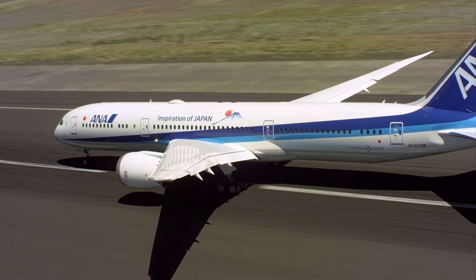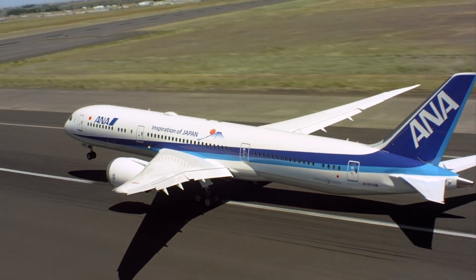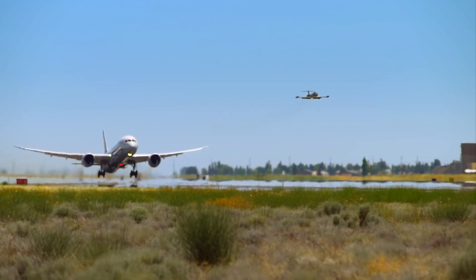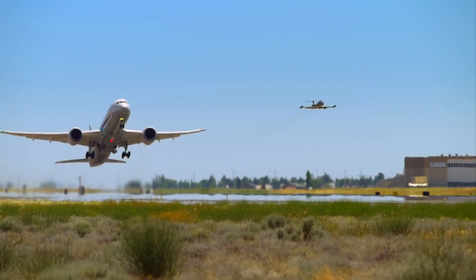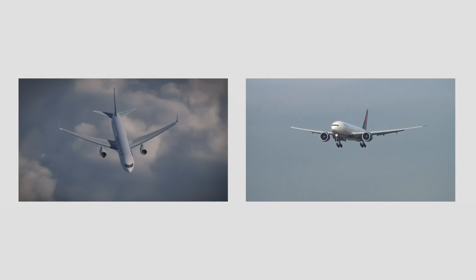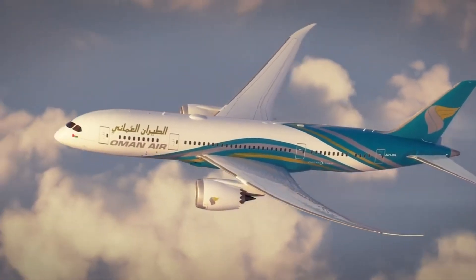The curved wings of the Boeing 787 are one of the type's most iconic features. They render the Dreamliner easily recognizable compared to Boeing's older single-deck widebody aircraft, such as the 767 and 777. But what are the reasons for this striking design?